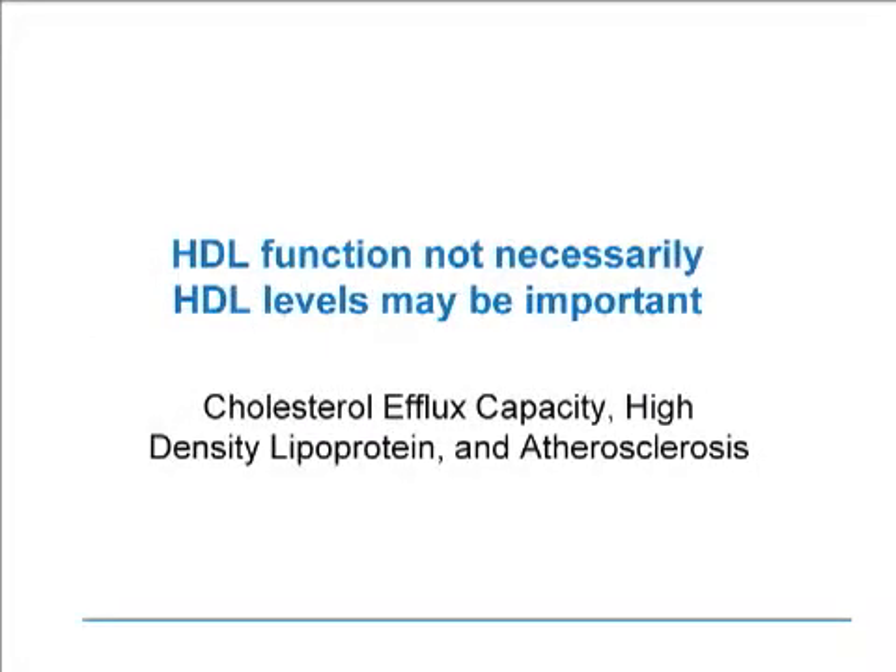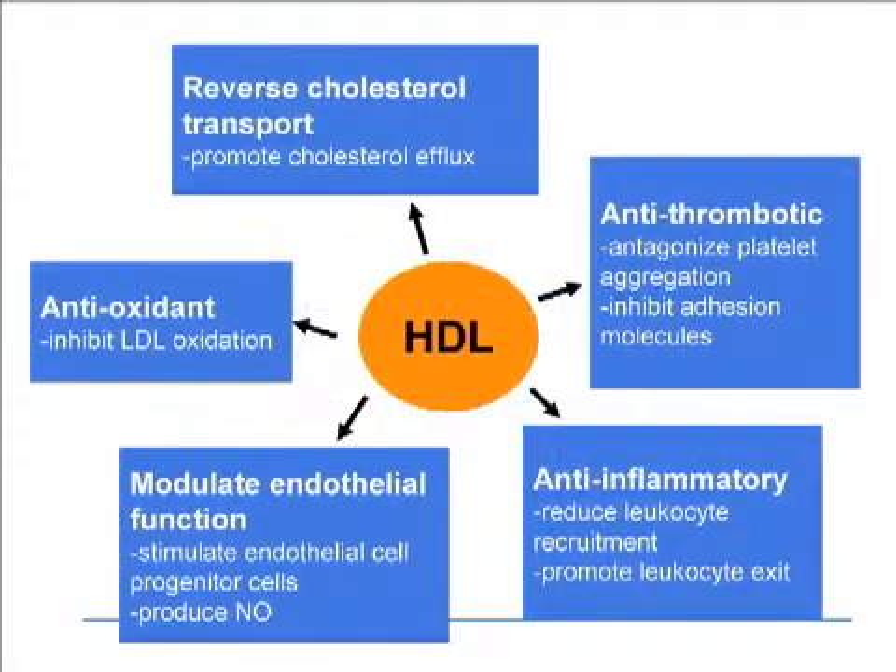Over the next 10 to 15 minutes, I hope to summarize some of the very important novel events that have occurred in this field. The first chapter will be looking at HDL function — not necessarily HDL levels — as being important. We're going to look at something called cholesterol efflux capacity, how it relates to high-density lipoprotein and atherosclerosis. It is well known that HDL functionality, in addition to HDL levels, can be important in cardiovascular function. HDL has multiple functions, as depicted by this diagram.